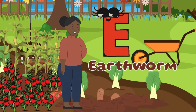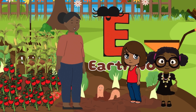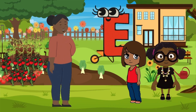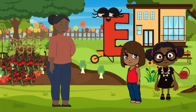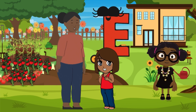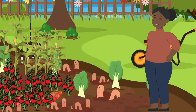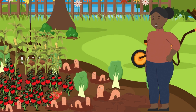E is for earthworms. Earthworms? I know they live in the dirt, but what do they do? Well, these little guys live in the soil and help keep the soil healthy for plants to grow. Really? How do they do that? They feed on dead leaves, plants, and even tiny bits of food that fall on the ground.